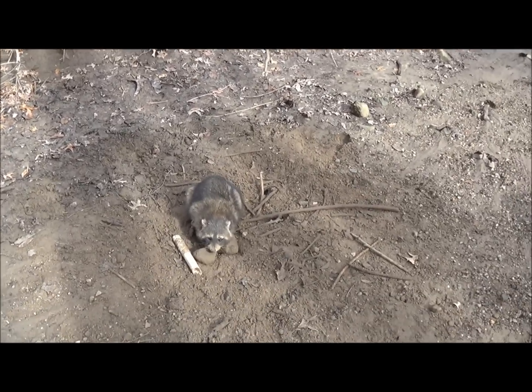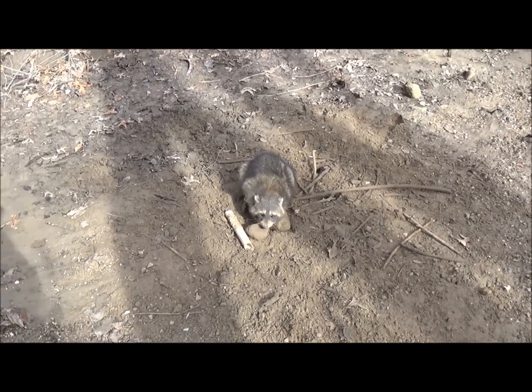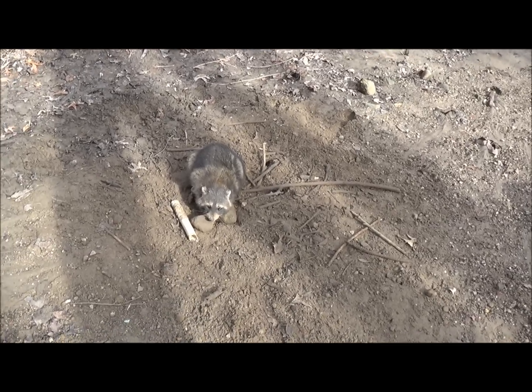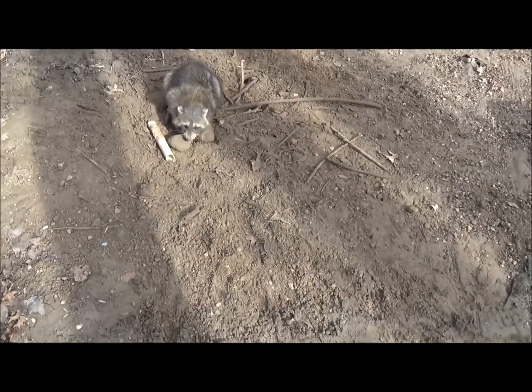I came in here yesterday and set ten traps — two coyote sets and eight coon traps — and I caught three coons today. Three out of eight, that's a great percentage on coons, really a great percentage on anything. That's coming in, setting on sign, making good sets — that's how you do that. I'm not saying I do it every day, but three out of eight is damn good.